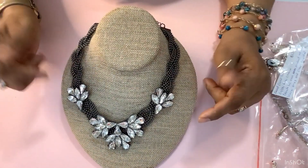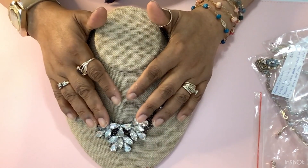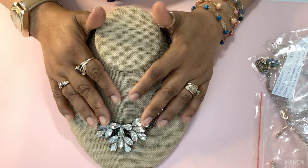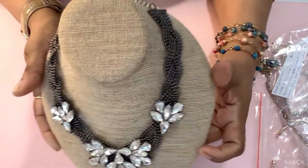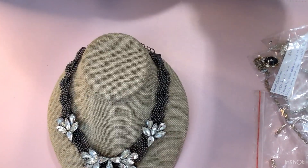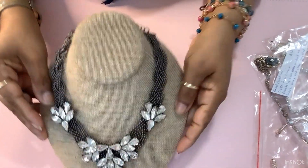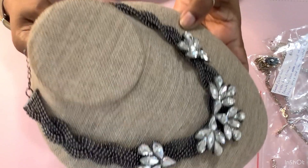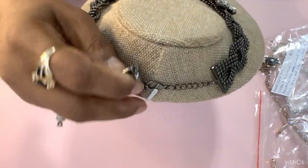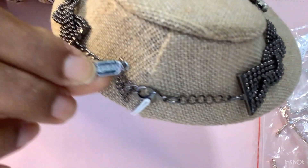We're going to get this going. This beautiful statement piece right here is called Miss Natasha — it's called Natasha. It's lovely. I love it. Here's the back, and it has Miss Natasha's name on it.